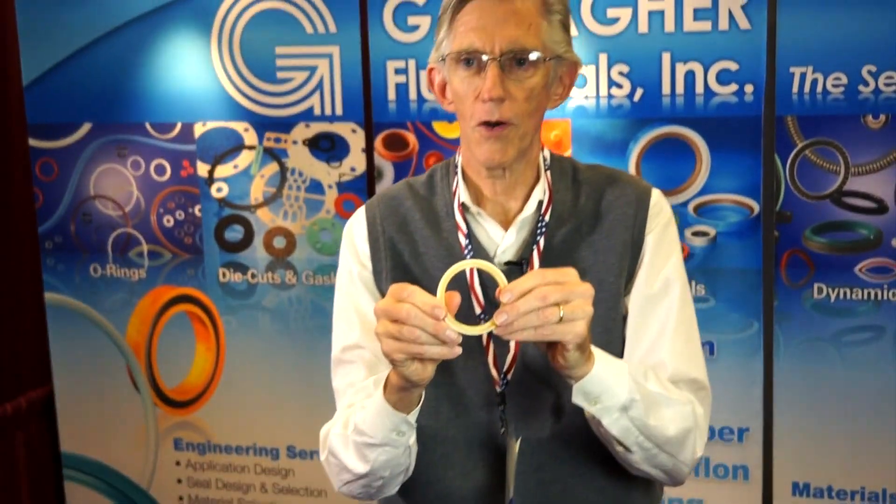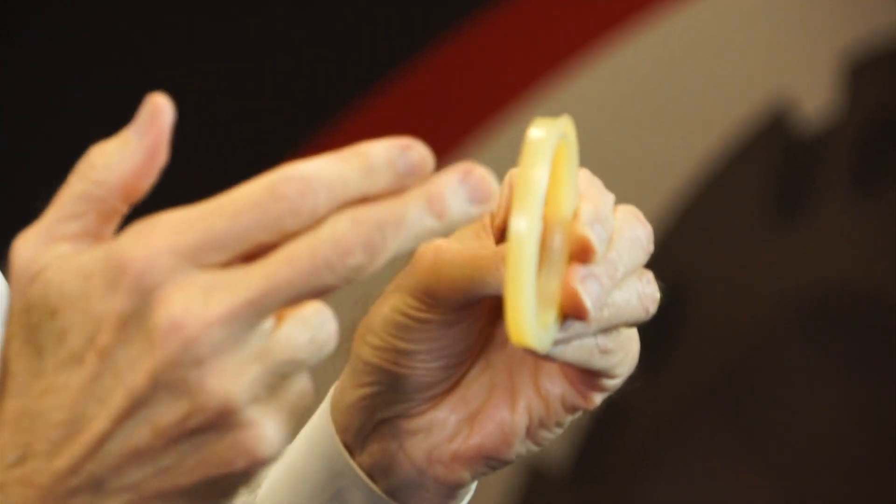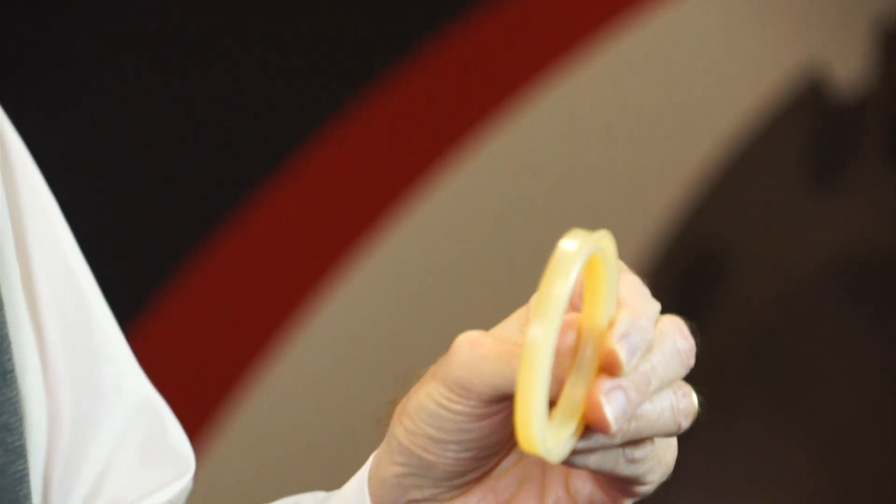This would be considered a dynamic seal. This particular seal is used for a reciprocating application. We have other seals that we use for rotating applications. Different materials are needed because materials for reciprocating seals are not as well-suited for rotating type applications.